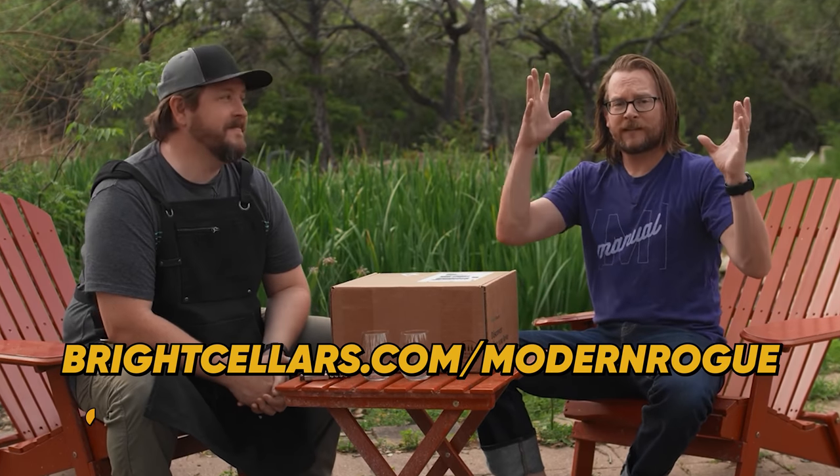This episode of the Modern Rogue is brought to you by Bright Cellars. Head on over to brightcellars.com/modernrogue and get 50% off your first box of wine.